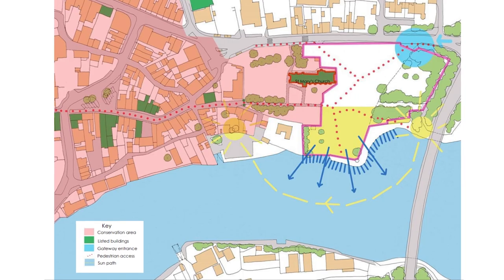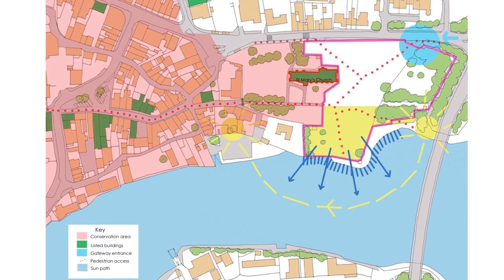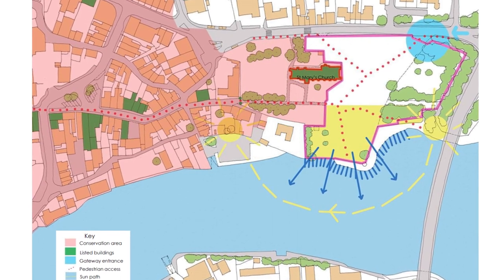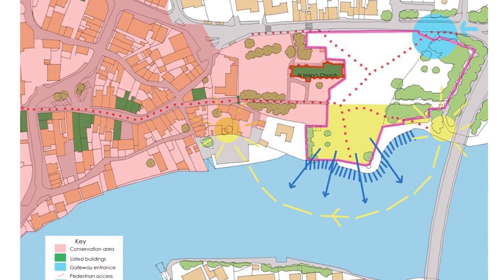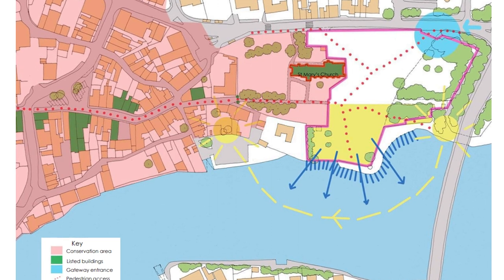We've spent some time considering the constraints and opportunities offered by the site. This plan shows the local conservation area in pink — that covers most of the town centre and stretches up to meet the wall at the western end of our site. We are right on the boundary of this important designation. Our site is not within the conservation area, but we clearly need to ensure that any development on our site doesn't detract from the setting of the conservation area. This plan also shows the listed buildings which are close by, shown in green, including the important St Mary's Church, listed Grade 2 star.